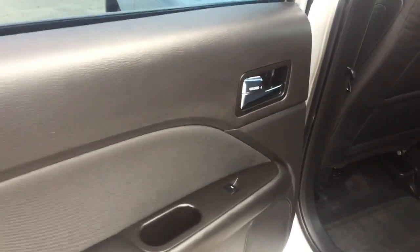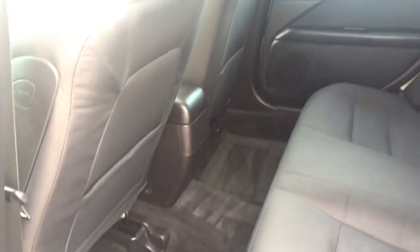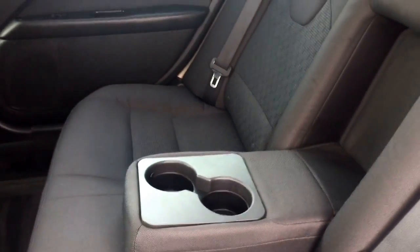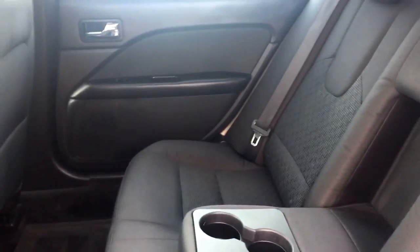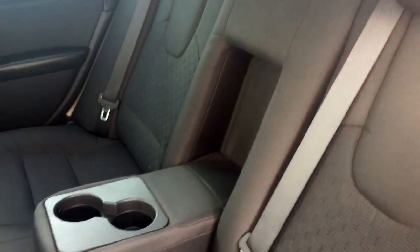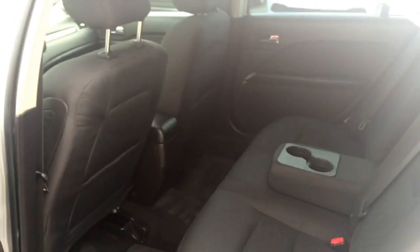Coming into the back area you do have your power window option on the door, and there is plenty of leg room in the back of the car — lots of space. There are mat holders on the back of both seats and cloth seats again in the back, seating for three. You also have an armrest that pulls down and acts as a cup holder. You have your child safety locks and your car seat anchors in the back, and then you have the 60/40 split seats that will fold down going back into the trunk.